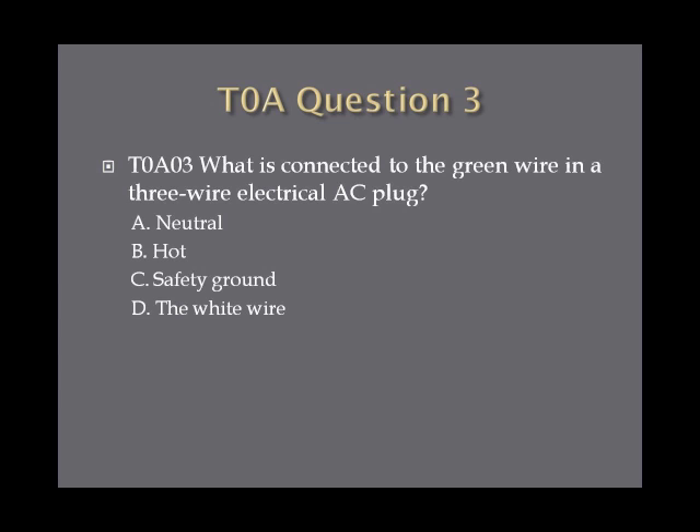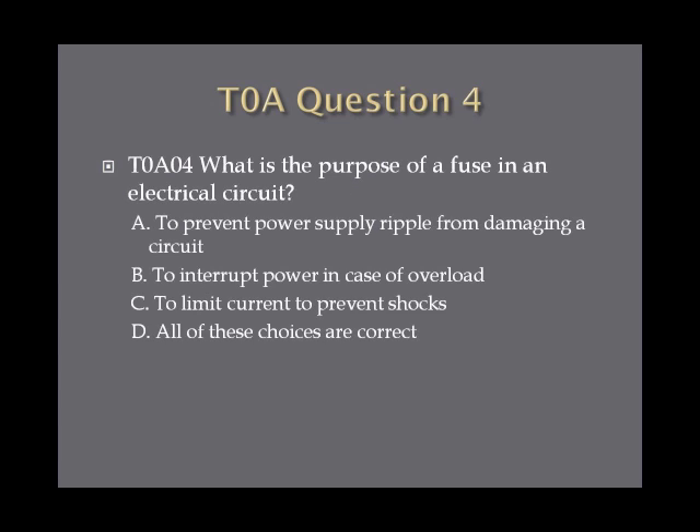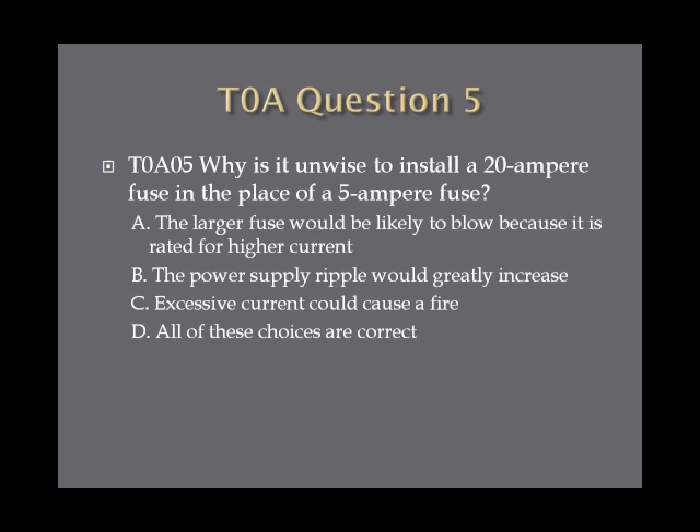Question 3: What is connected to the green wire in a three-wire electrical AC plug? A. Neutral. B. Hot. C. Safety ground. Or D. The white wire. Question 4: What is the purpose of a fuse in an electrical circuit? A. To prevent power supply ripple from damaging a circuit. B. To interrupt power in case of overload. C. To limit current to prevent shocks. Or D. All of these choices are correct. Question 5: Why is it unwise to install a 20-ampere fuse in the place of a 5-ampere fuse? A. The larger fuse would be likely to blow because it is rated for higher current. B. The power supply ripple would greatly increase. C. Excessive current could cause a fire. Or D. All of these choices are correct.